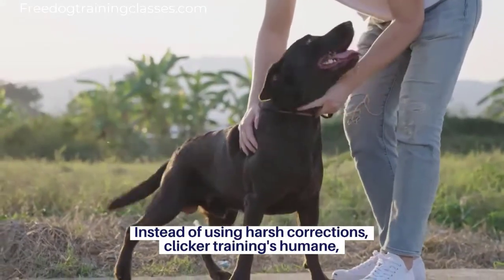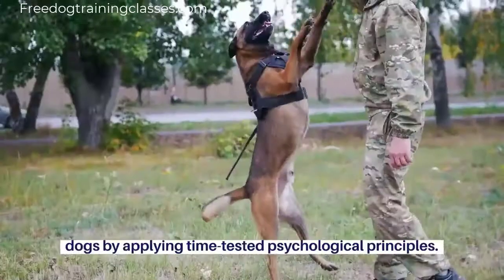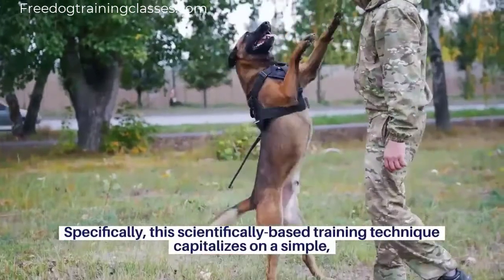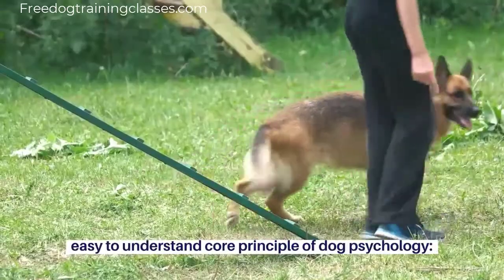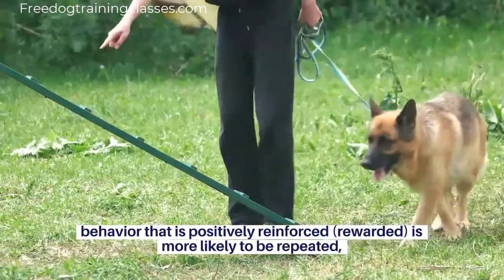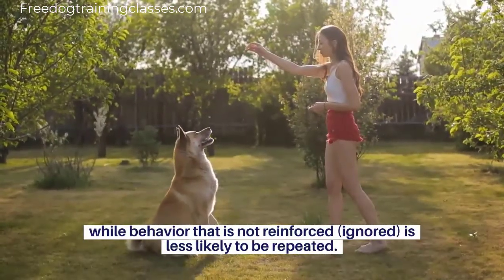Instead of using harsh corrections, clicker training's humane, reward-based techniques train dogs by applying time-tested psychological principles. Specifically, this scientifically-based training technique capitalizes on a simple, easy-to-understand core principle of dog psychology: behavior that is positively reinforced, rewarded, is more likely to be repeated, while behavior that is not reinforced, ignored, is less likely to be repeated.